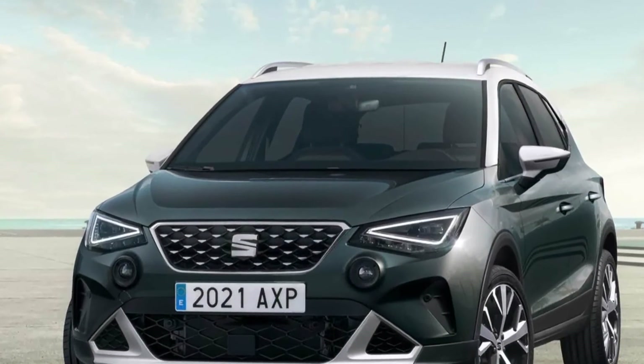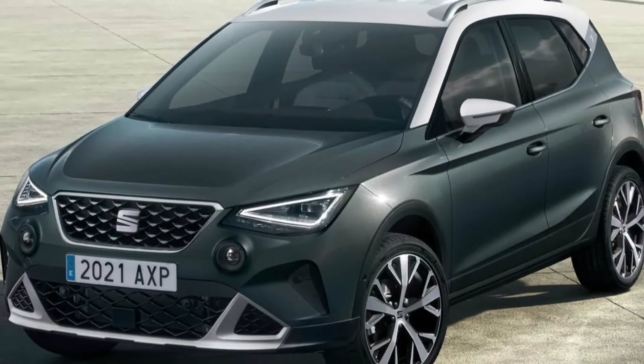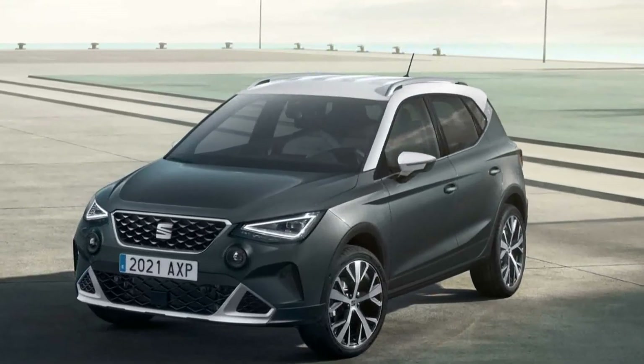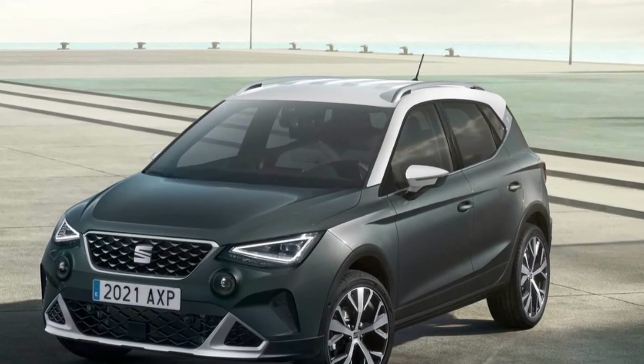According to Seat's production plan, the all-new Arona facelift will begin production in Q3 2022 at the Martorell factory in Spain. This is also the factory where the revised Ibiza is produced.